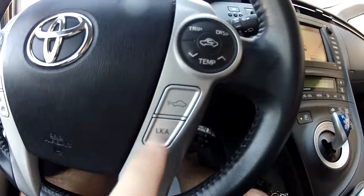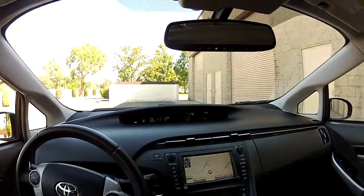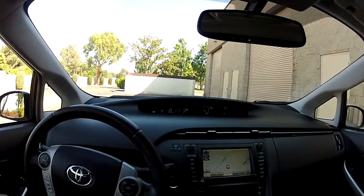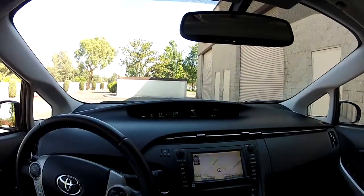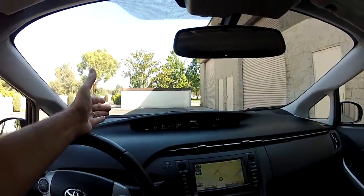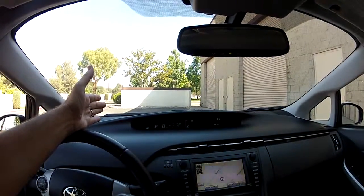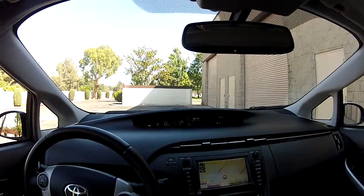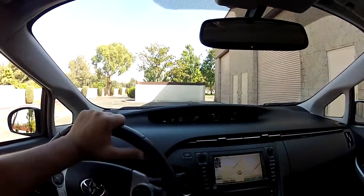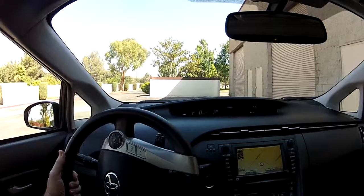So when you turn on lane keep assist, you've got lane indicators in the overhead display. The forward-looking camera is tracking your lane. This also has a dynamic radar cruise control — so when you engage cruise control where it says radar ready, you have a forward-looking radar, forward-looking camera, and lane tracking. You can set whatever speed you want to go, and you can literally let go of the steering wheel for a few minutes as the car steers itself — it will turn automatically, steer left, steer right. You can put it into a curve, engage lane keep assist, and it will hold it in a turn.